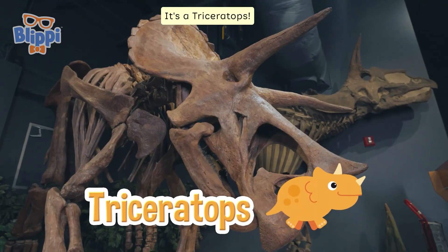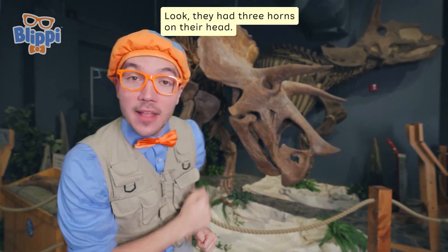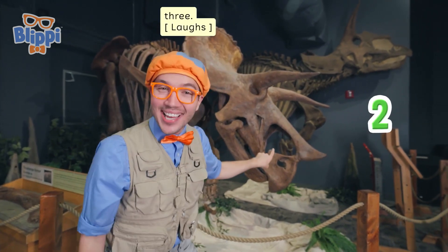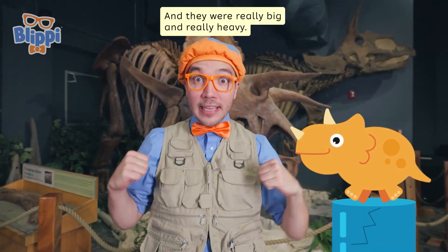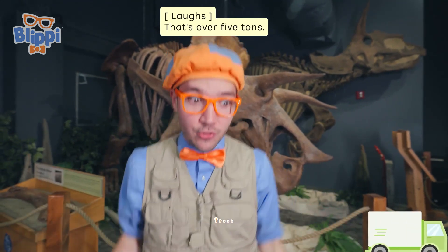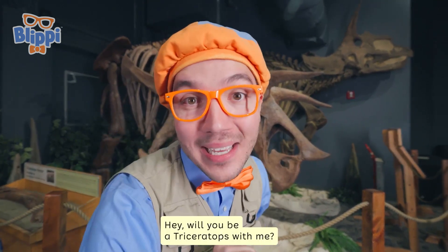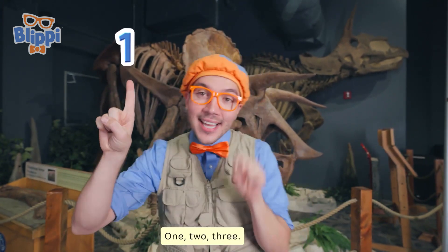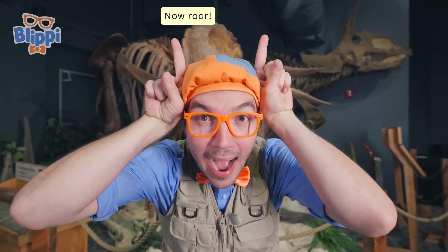It's a Triceratops! Triceratops were really big dinosaurs. Look — they had three horns on their head: one, two, three. And they were really big and really heavy. They could weigh as much as a truck — that's over five tons. Will you be a Triceratops with me? You need three horns: one, two, three. Now — roar!